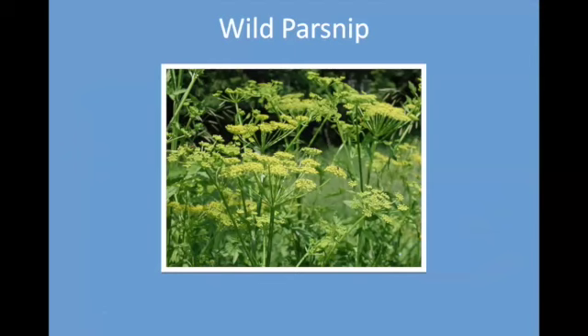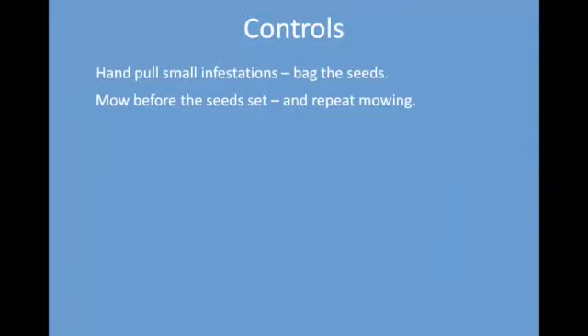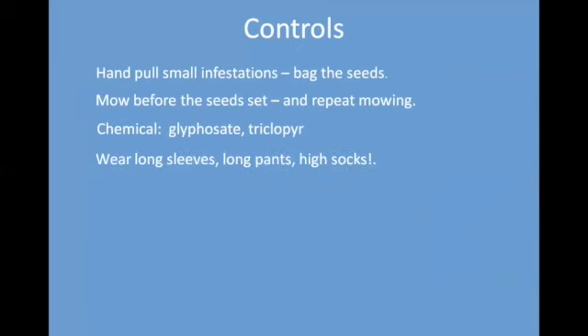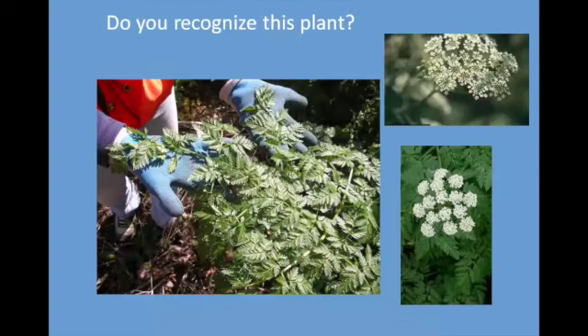Wild parsnip is related to giant hogweed and is becoming more common. It has a slightly different, broader leaf and the bloom is yellower. It is controlled by pulling small infestations. Mow it before the seeds set. Glyphosate and other chemical controls also apply. It will also create burns, so if you're pulling it or weeding it, wear long sleeves, long pants, and high socks — anything to keep the juice off of you.